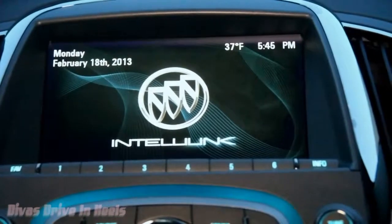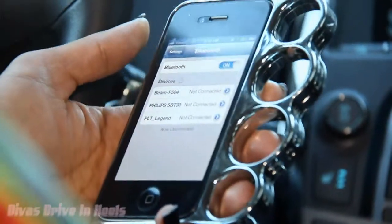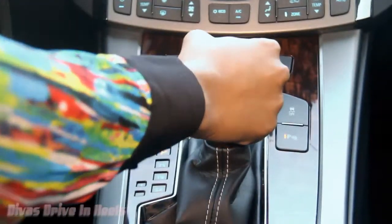Now that the phone is synced, I don't have to worry about using my phone. I got hands-free calling and can even access my iTunes and my music from my phone right here in the car. So let's roll out.